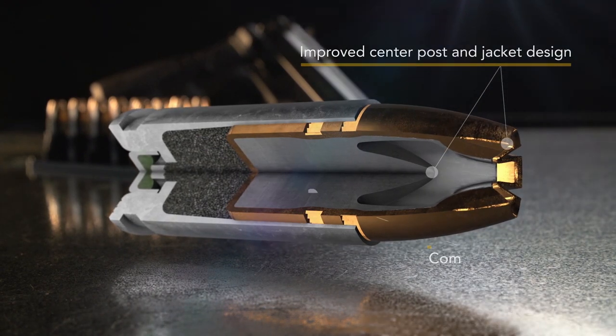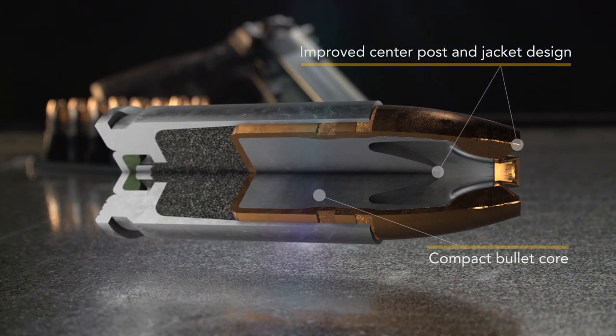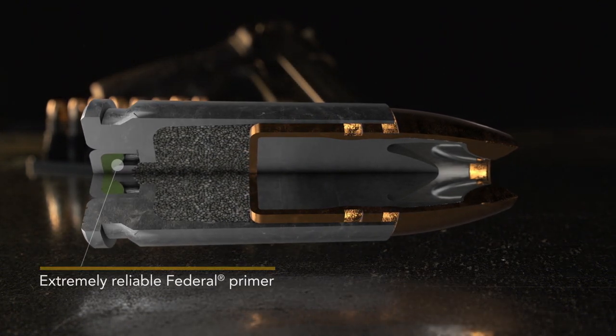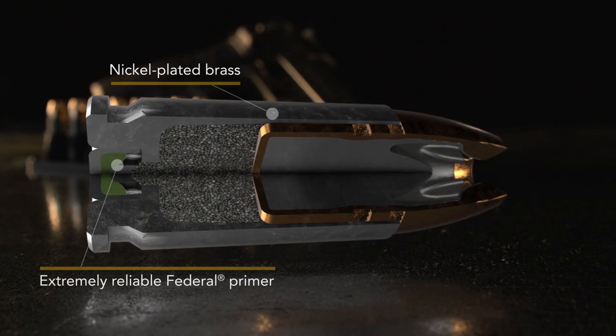The bullet features a more robust center post and a compact core, and it's loaded with Federal Premium specially formulated propellant, extremely reliable primer, and nickel-plated brass.